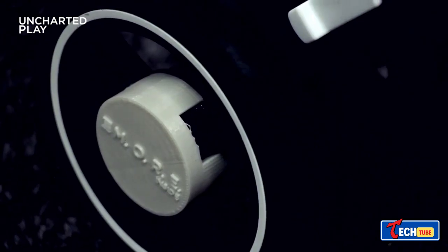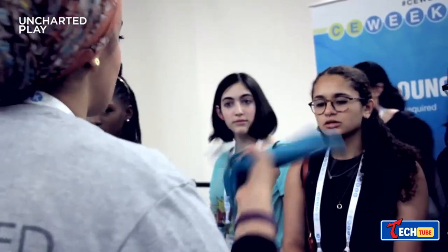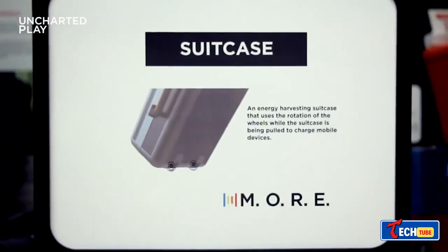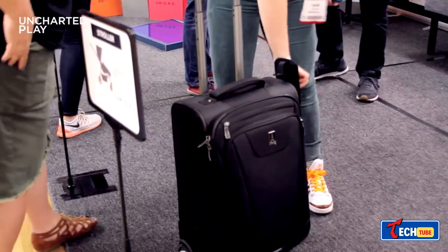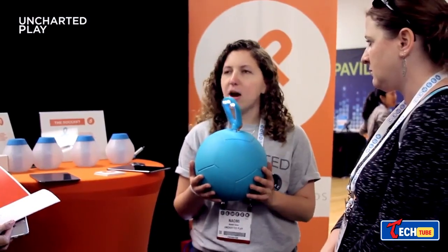Uncharted Power: Energy-Generating Gadgets. Uncharted Power offers innovative gadgets like the Soaxy KT Ball, which stores energy during play and can power lamps. Other products include jump ropes that generate power for lighting and diverse energy storage systems.